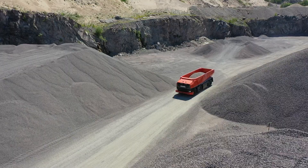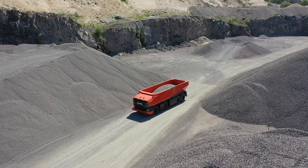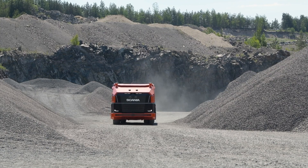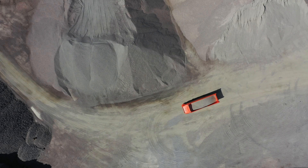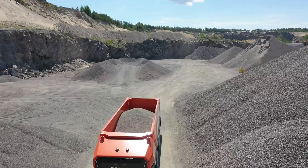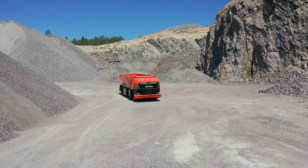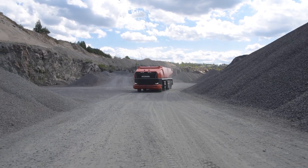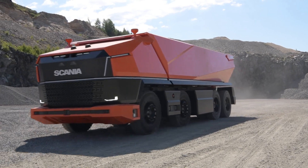The Scania AXL focuses entirely on payload capacity and operational efficiency, boasting a powerful drivetrain optimized for heavy loads and rough terrains. The autonomous technology enables it to operate continuously, maximizing productivity while reducing operational costs and environmental impact. Scania envisions the AXL as a glimpse into the future of heavy-duty transportation, showcasing the potential for autonomous vehicles to revolutionize industries reliant on large-scale logistics and transport.